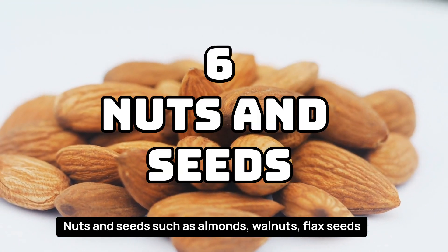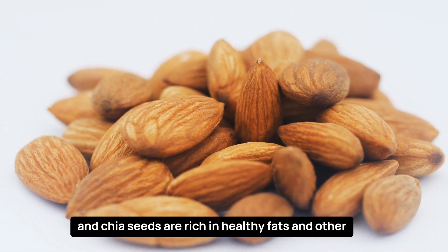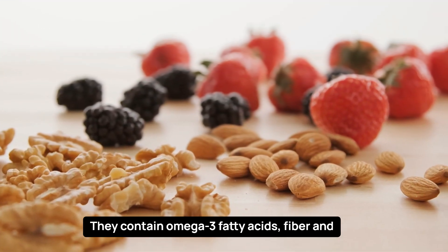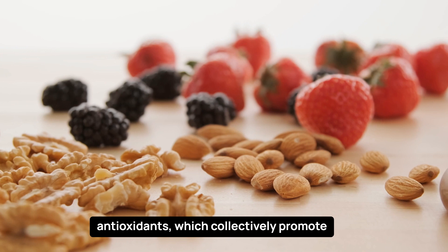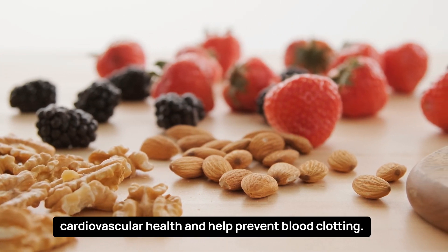Nuts and seeds, such as almonds, walnuts, flax seeds, and chia seeds, are rich in healthy fats and other beneficial compounds. They contain omega-3 fatty acids, fiber, and antioxidants, which collectively promote cardiovascular health and help prevent blood clotting.